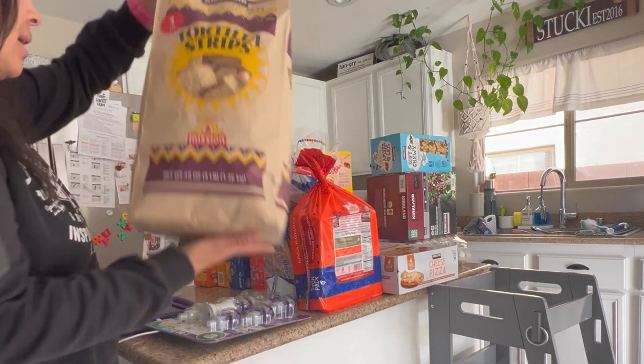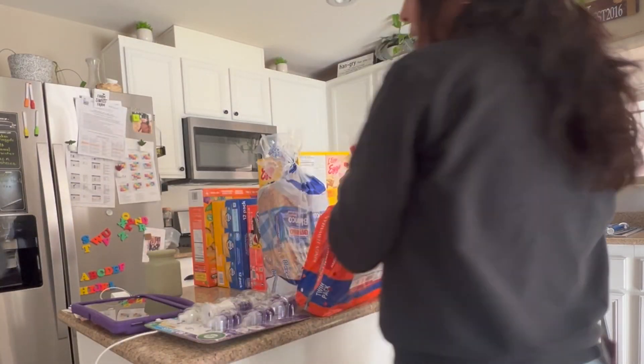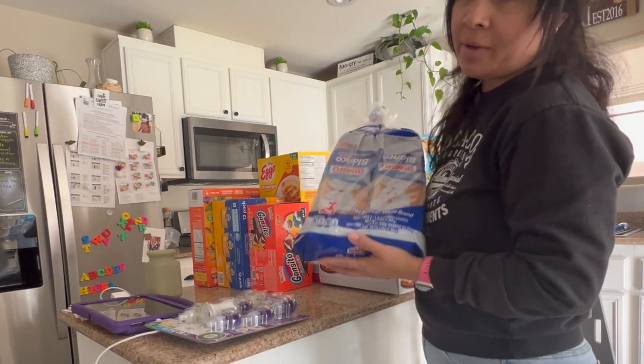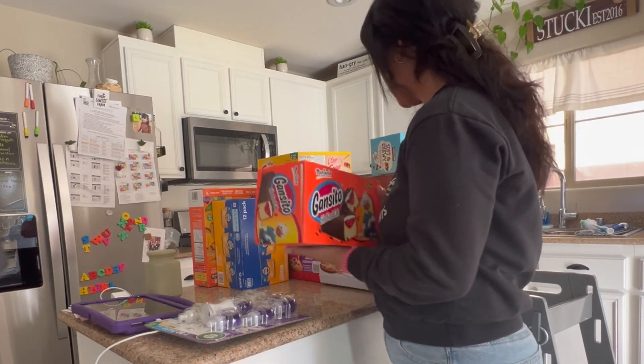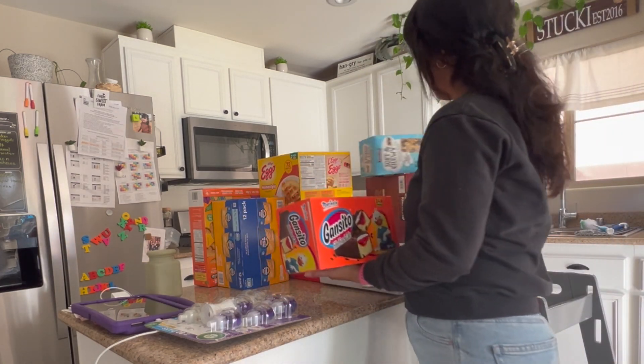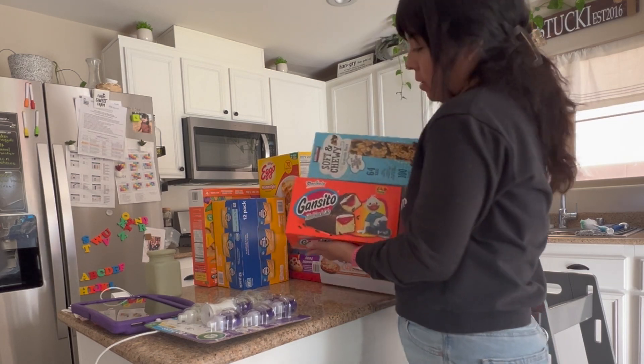Tortilla chips. Hawaiian rolls. Sandwich bread — two packs. For snacks, we got some gantitos. I also got some soft and chewy granola bars.